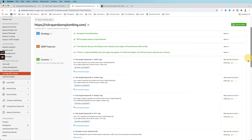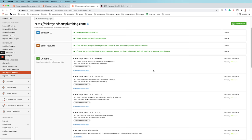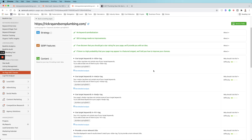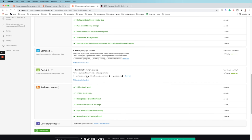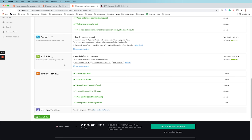SEMrush wants us to include the target keyword in the title tag, meta description, body content, and H1 tag — so this page is not optimized particularly well. There are also opportunities to enrich the page content by adding more topically relevant keyword variations. And we need to acquire backlinks: at minimum matching what competitors have, but ideally acquiring more than them to show Google we're the ultimate authority in this vertical for this particular keyword.